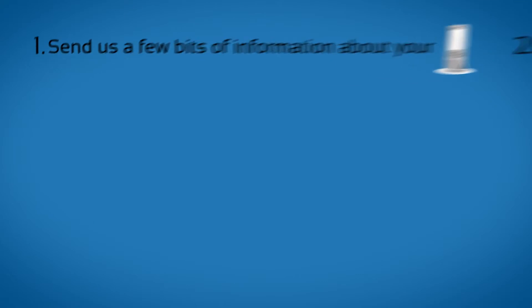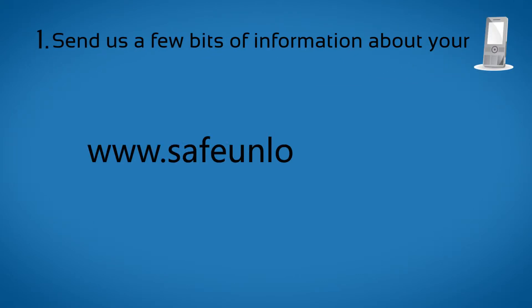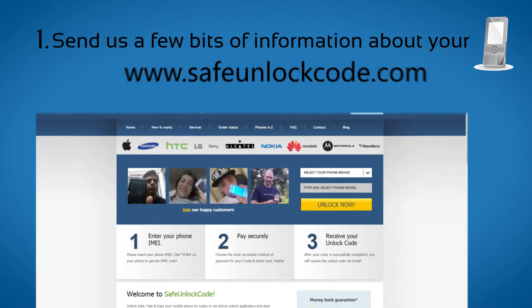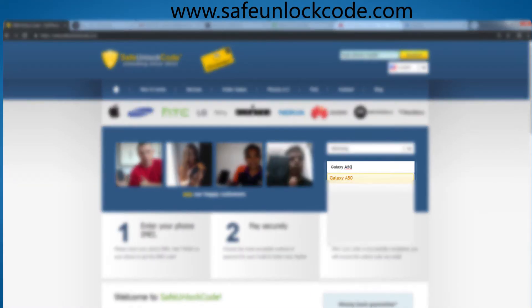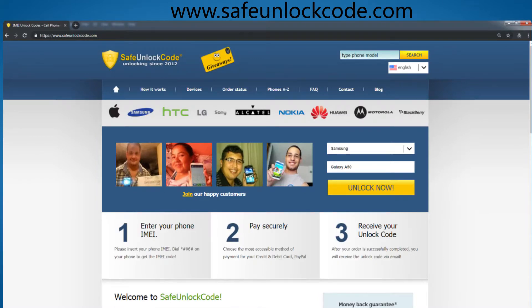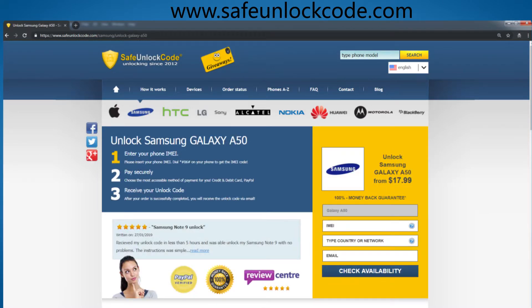Step 1. Go to www.safeunlockcode.com. Choose your phone manufacturer and then type in your phone model and press the Unlock Now button. You will be redirected to the unlock page for your device.